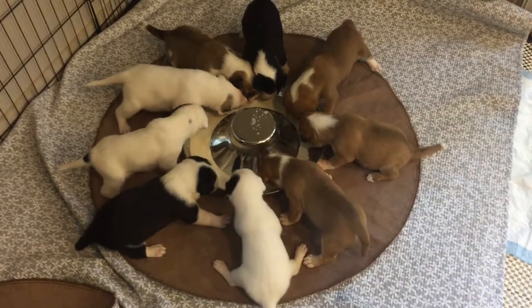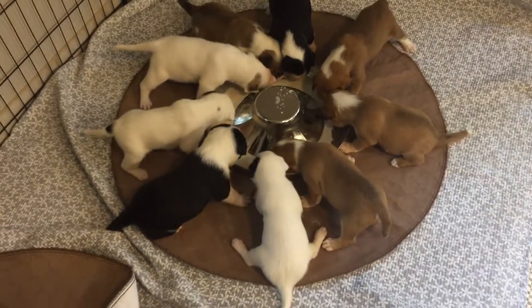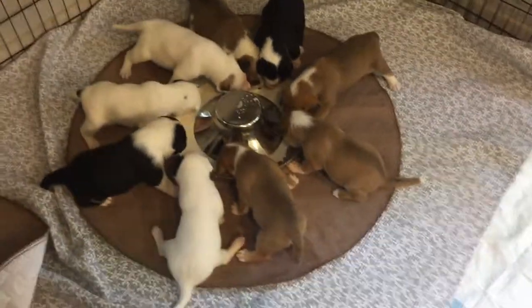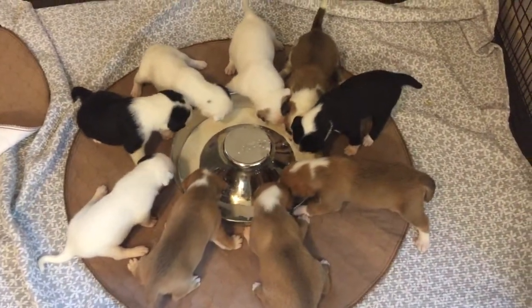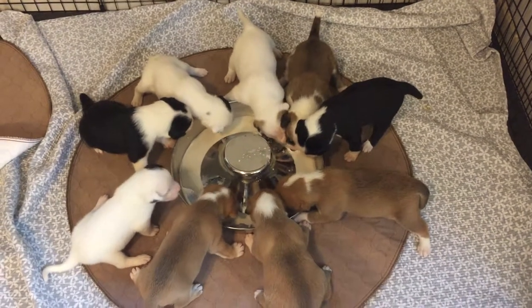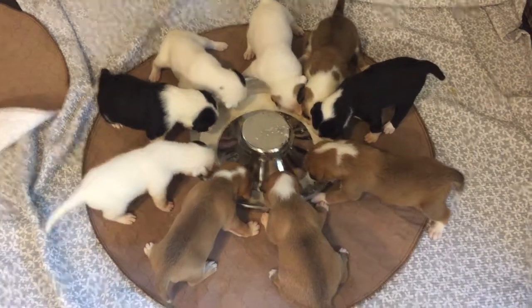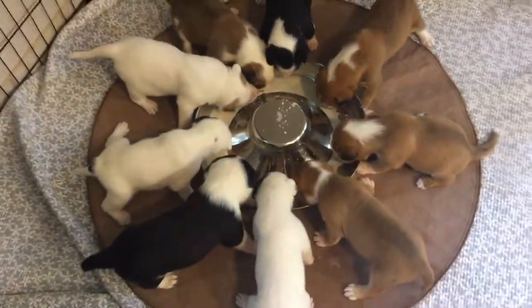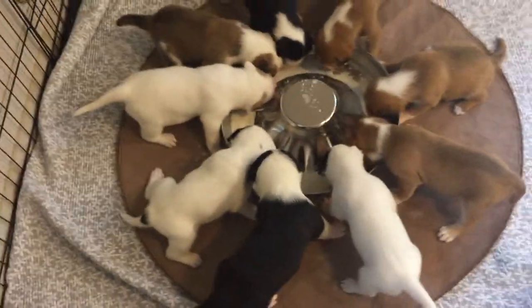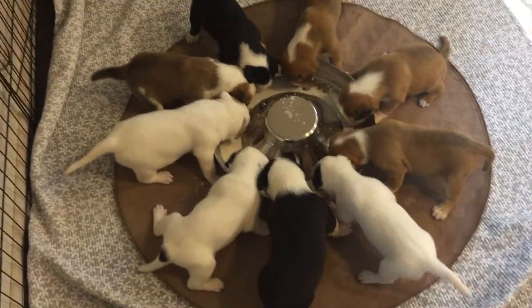Nine puppies eating their milk replacer. Myrtle's eating — Myrtle in there? Yeah. And Cypress.